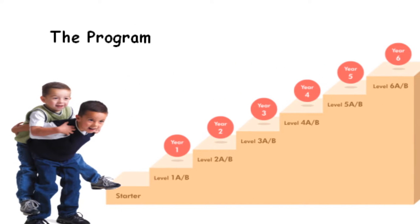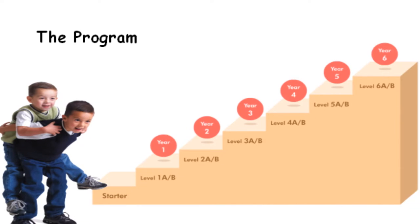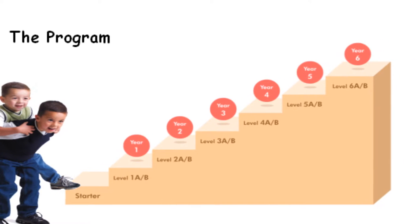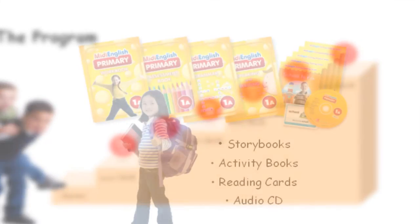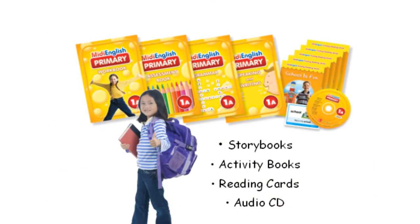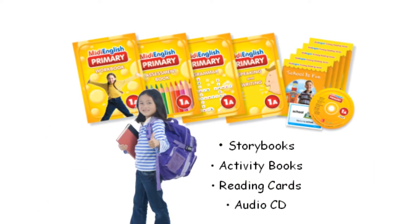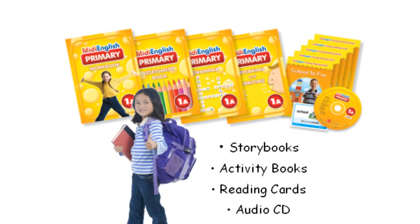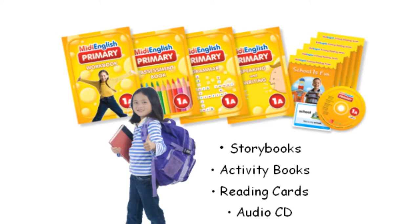The program comprises a starter level followed by 6 student levels to be completed over 6 school years. For each semester, students will be equipped with a student pack with the following components: storybooks and activity books, reading cards, and audio CD.